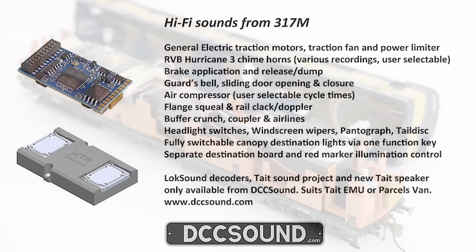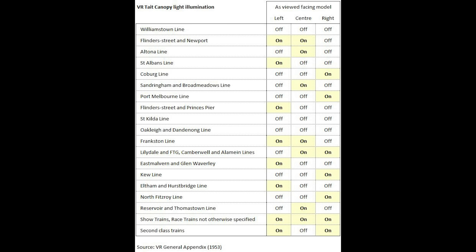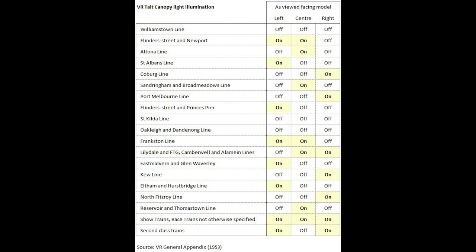DCC Sound have said that a huge amount of programming and audio time has been put into this, with 12 lighting options on the parcel van model. They have a headlight, parcel van destination board, red markers for each end, as well as canopy lights programmed to reflect prototypical operation for the various lines in Melbourne. There are eight different combinations of canopy lights, all controlled by one function key, so the user can simply scroll through to select which canopy light combination should be on.